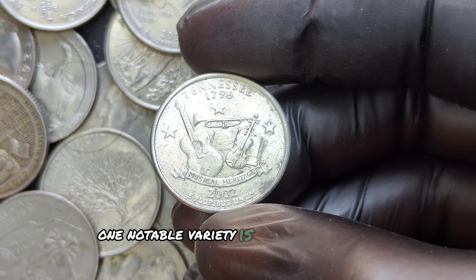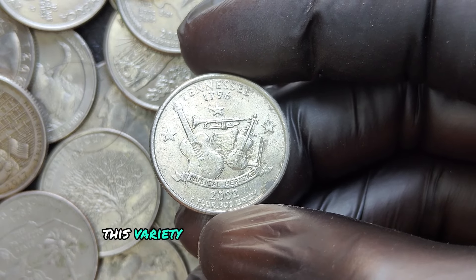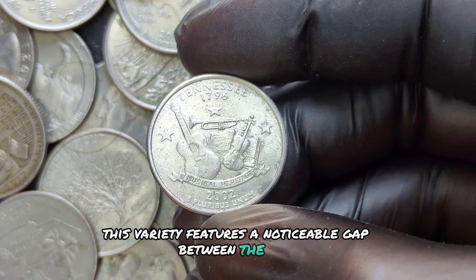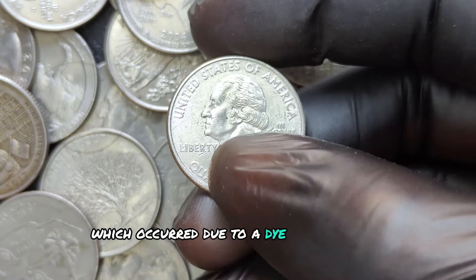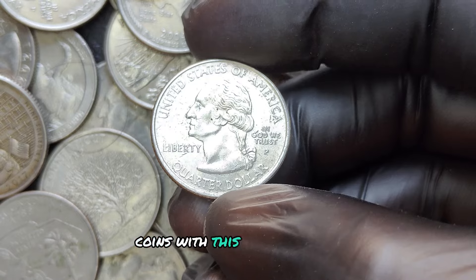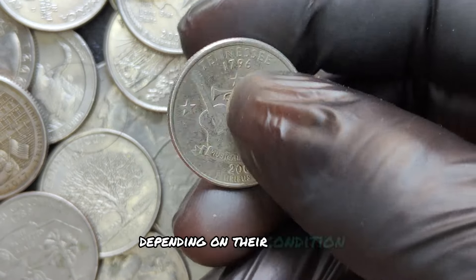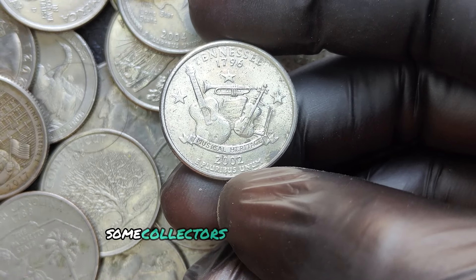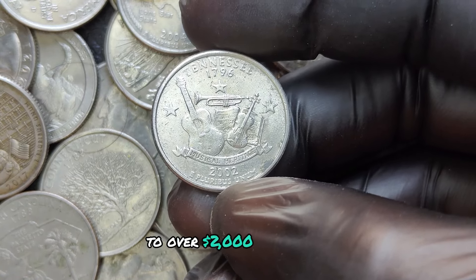One notable variety is the 2002 D Wide Gap. This variety features a noticeable gap between the D mint mark and the edge of the coin, which occurred due to a die error during production. Coins with this minting error have been known to fetch prices in the thousands depending on their condition. Some collectors have reported sales ranging from $500 to over $2,000 at auction.